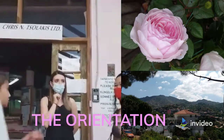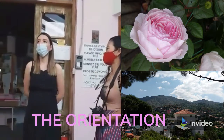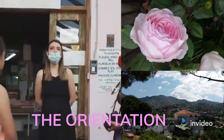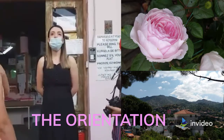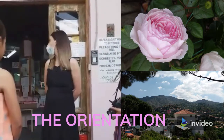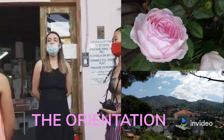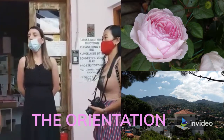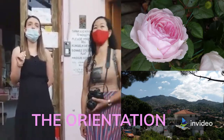My name is Andrea. We are going to show you around our facilities and explain what we do here with the roses. We will have to divide you into groups because you are a lot.